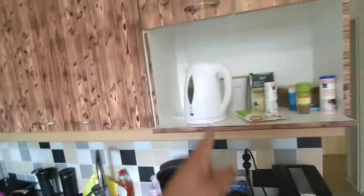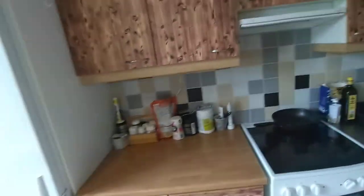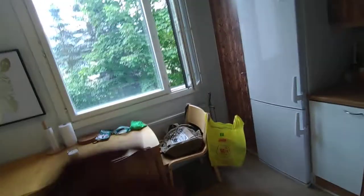We got the espresso machine and the regular coffee maker for tea and stuff. Over here is the kitchen table, and that's basically the kitchen.